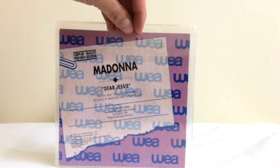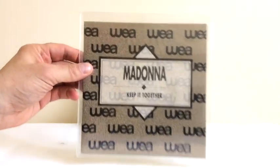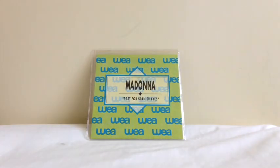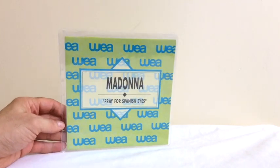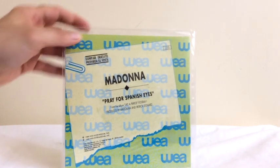Here's a Dear Jesse Spanish promo — these came with a specially designed title sleeve. Keep It Together was treated to the same promo edition in Spain: not released as a single, but treated as a promo — that's a nice sleeve. And then we've got perhaps one of the most interesting releases: the song Pray to Spanish Eyes. Not released as a single anywhere else in the world, but Spain sent it to radio stations for radio airplay. That must have been a popular song in Spain. And that's the promo Spanish 7-inch.